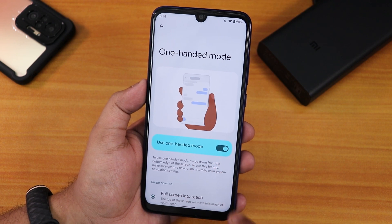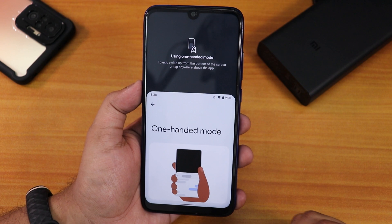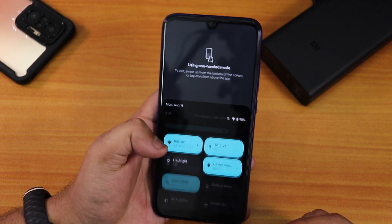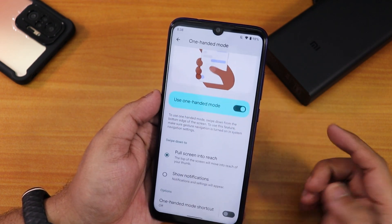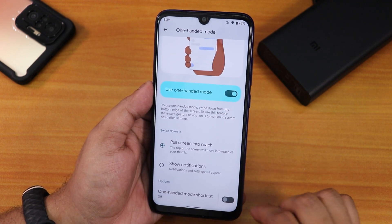There is no stock camera by default, but one-handed mode is present and turned on. If you swipe down on the pill bar you can enter one-handed mode, making it easy to reach the notification panel. We also have show notifications and a one-handed mode shortcut option available.